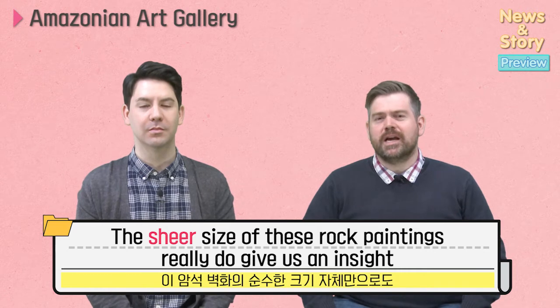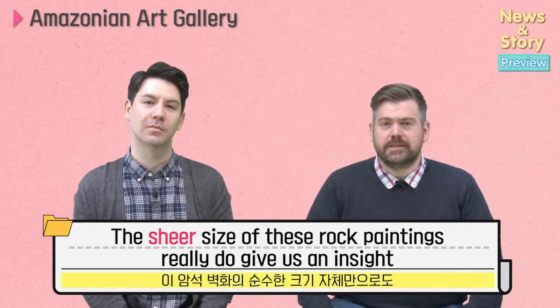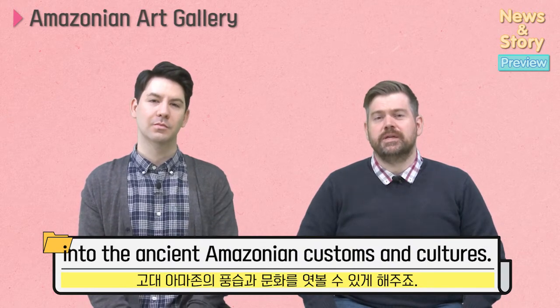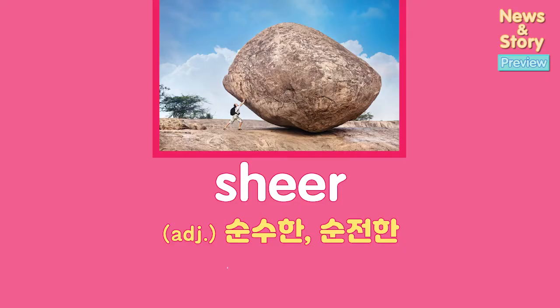The sheer size of these rock paintings really does give us an insight into the ancient Amazonian customs and cultures. Sheer.